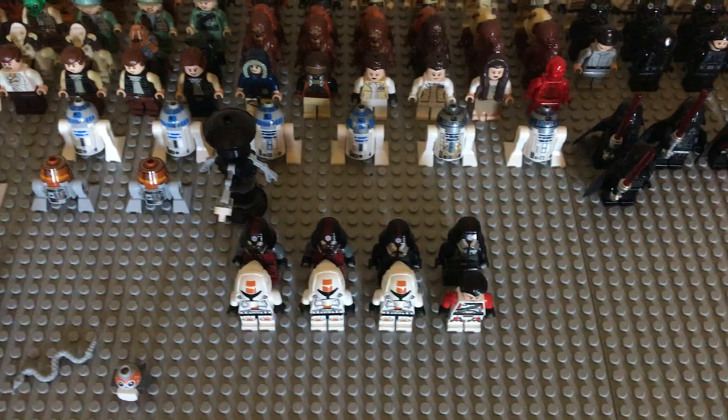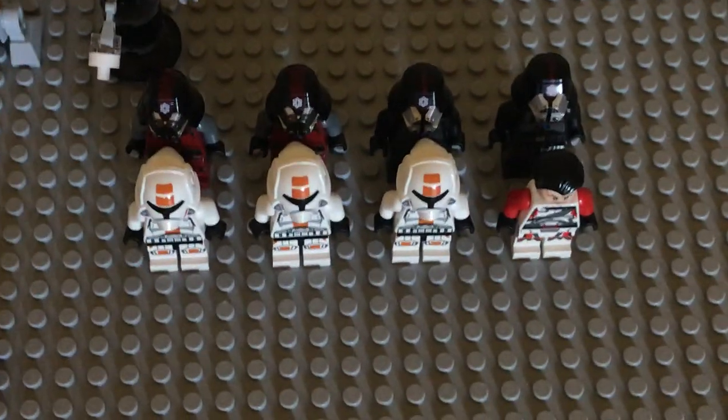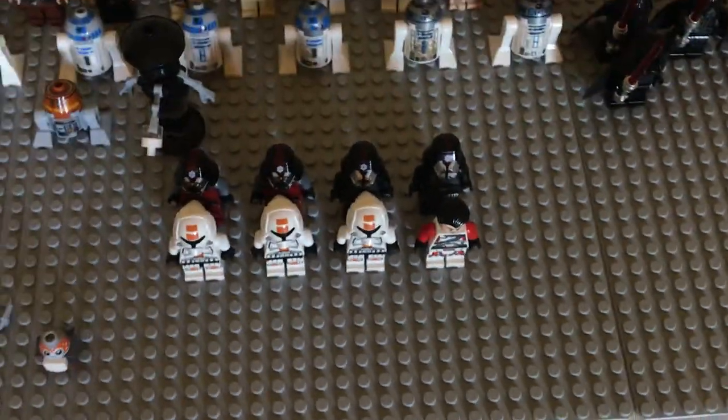I don't really have a lot of old Republic stuff, but this is basically it. I have some Sith Troopers, some Republic Troopers, and Jace Malcolm.